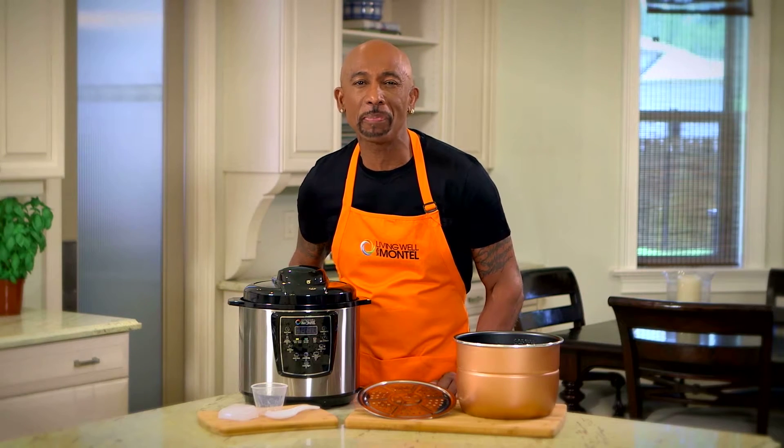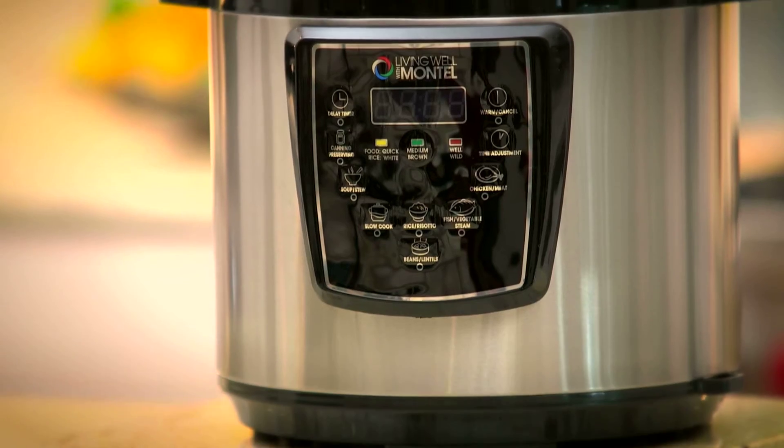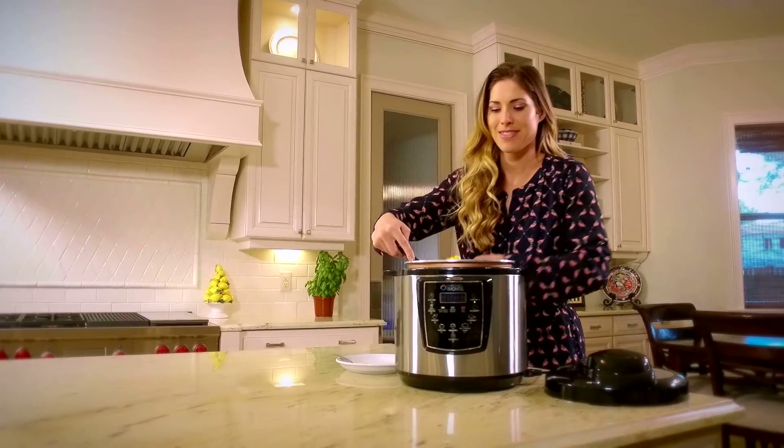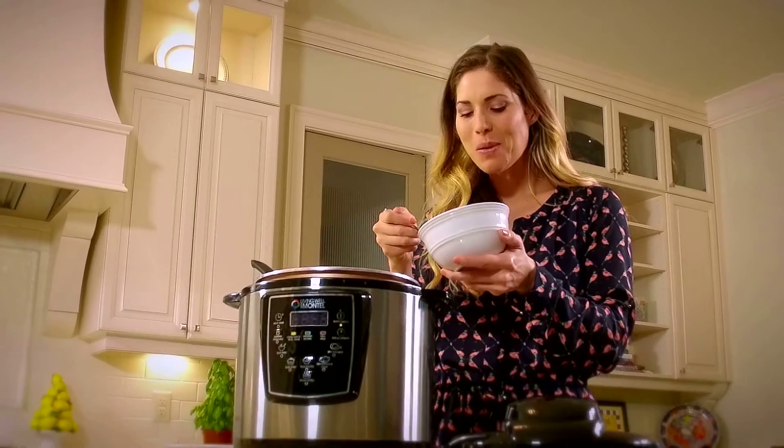Hi, I'm Montel Williams. For years I've been sharing my secrets on how to make healthy living simple and easy. And guess what? It all starts right here in the kitchen. Introducing my Living Well 6 Quart Pressure Cooker. I love to cook home cooked meals. With a 6 quart pressure cooker I can make my favorite meals healthy and fast.